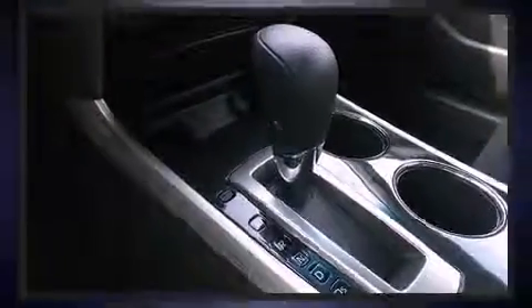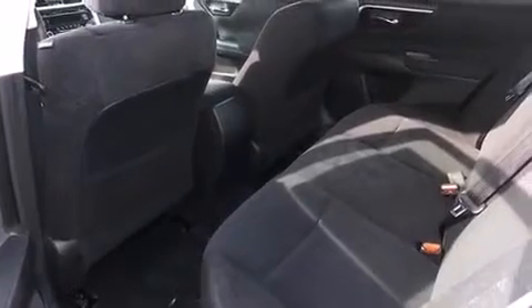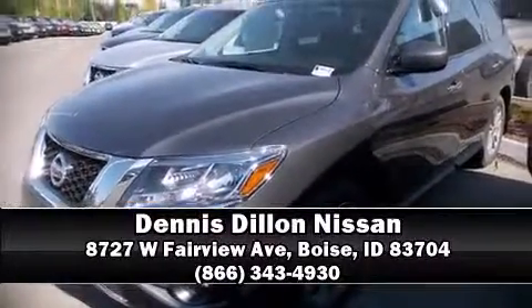Nissan ensures the safety and security of its passengers with equipment such as dual front impact airbags, head curtain airbags, traction control, brake assist, ignition disabling, and four-wheel disc brakes with ABS. Please don't hesitate to give us a call.